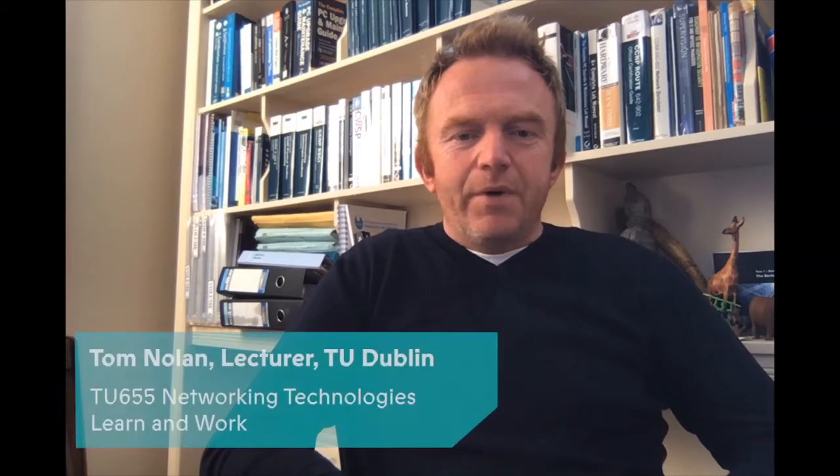Hi everyone, my name is Tom Nolan. I'm a lecturer in computing and I'm based in TU Dublin in the Blanchardstown campus. I'm here today to talk to you about a new course called TU655, which is Learn and Work in Computing in Networking Technologies.